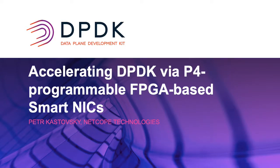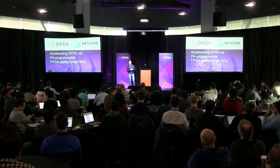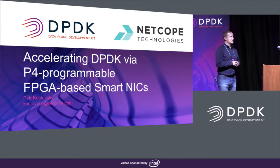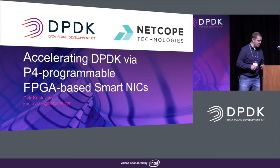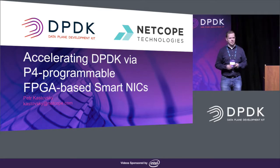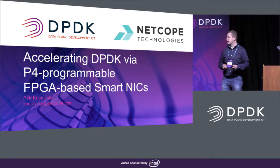My name is Peter. I work for NetCube Technologies. There was already a presentation on FPGA-based SmartNIC, and you have also listened to a presentation on P4 programmability. I'm going to tell you something about what we do at NetCube to enable P4 programmability of FPGAs, where SmartNICs are a particularly interesting use case.